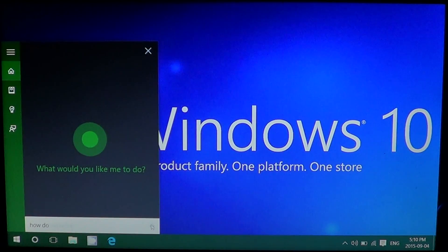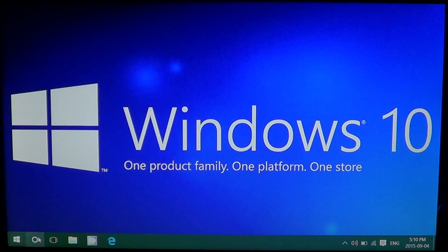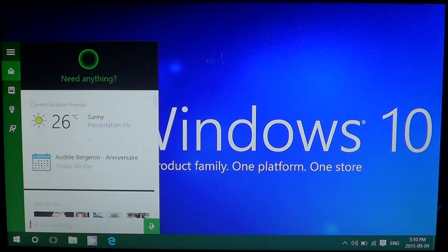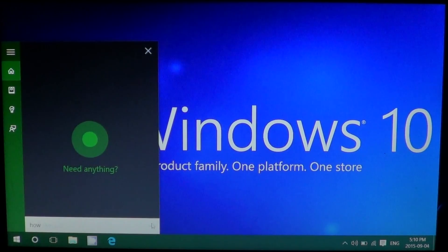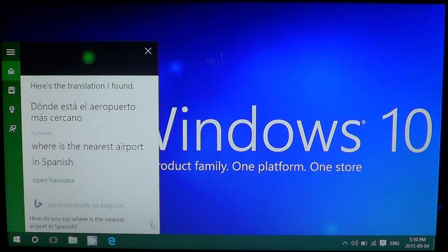Let's try it again. It seems to want to work, so: 'How do you say where is the nearest airport in Spanish?' And Cortana responded: 'Sure thing, here's how to say where is the nearest airport in Spanish.' So maybe it's some kind of bug in Cortana that happens from time to time.